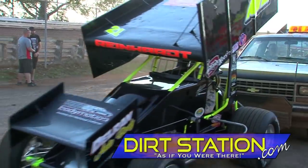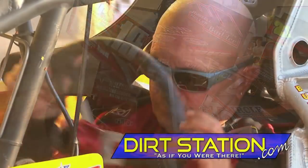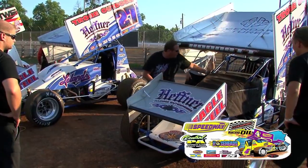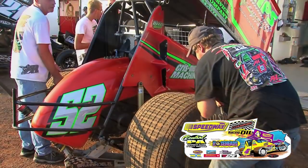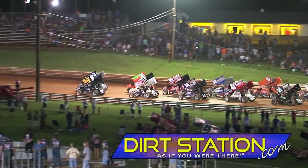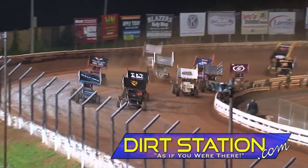Hi race fans! Welcome to Williams Grove Speedway for tonight's doubleheader featuring the 410 and URC sprint cars. Can anybody stop number 48 Danny Dietrich? We're going to find out, because ladies and gentlemen, it is showtime at Williams Grove Speedway!